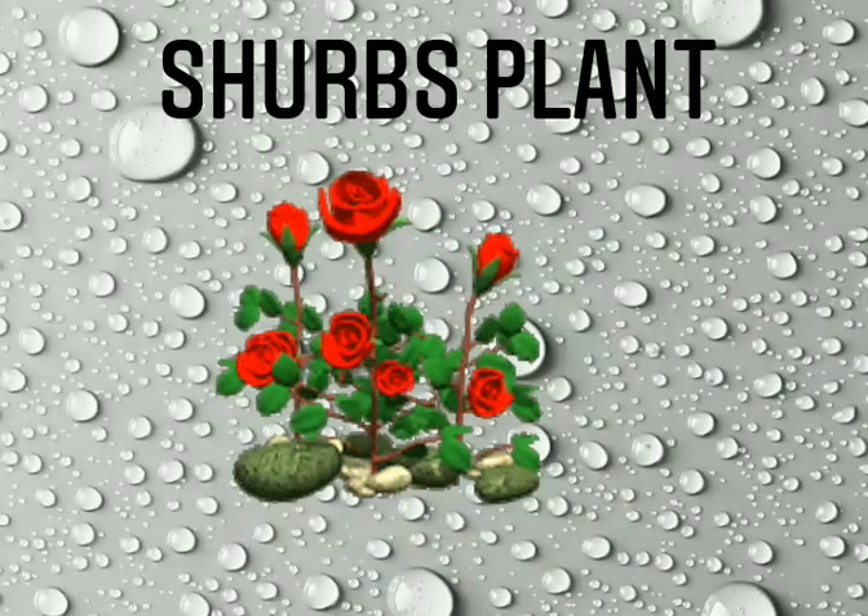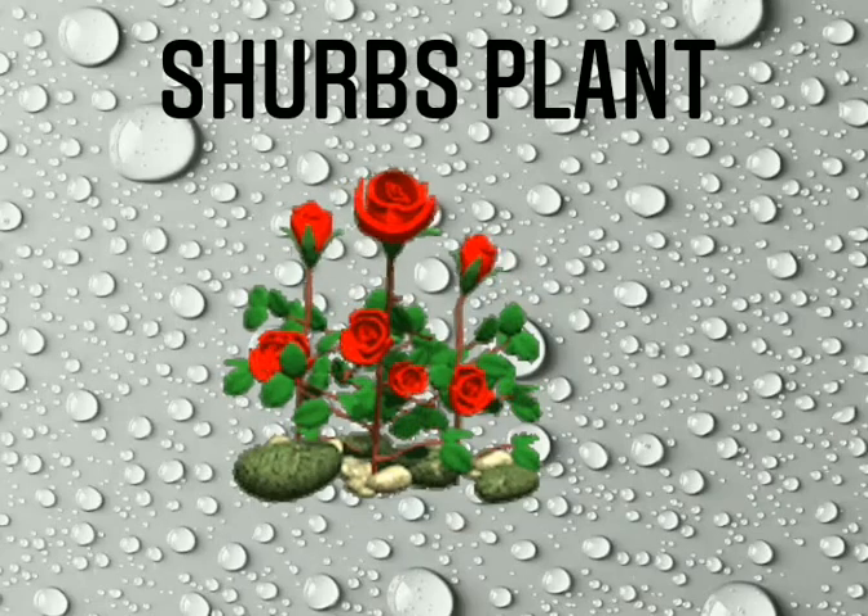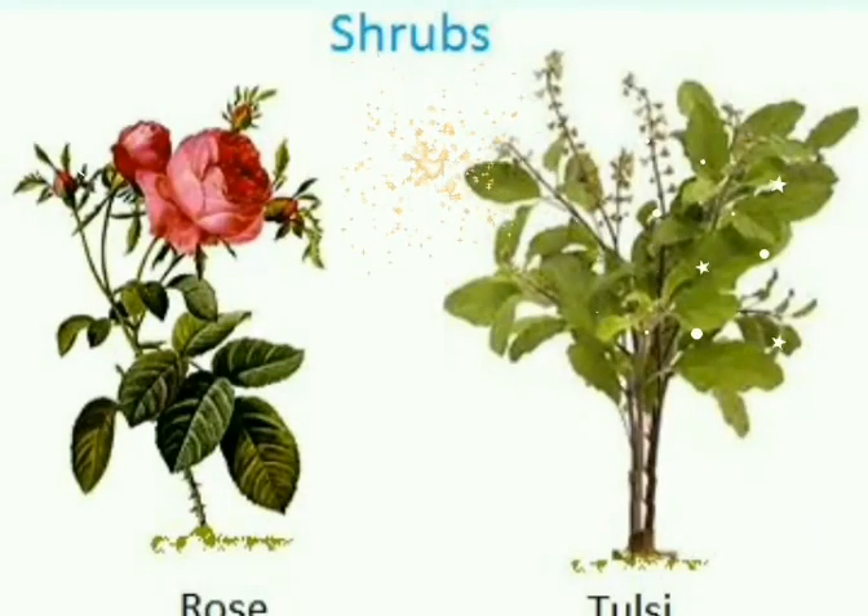Some plants are not as tall and big as trees. They are small. They are called shrubs. They are hard, like the rose plant.